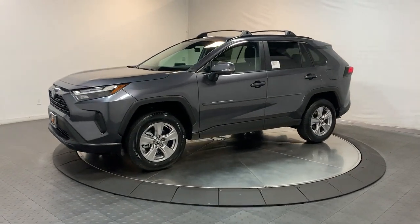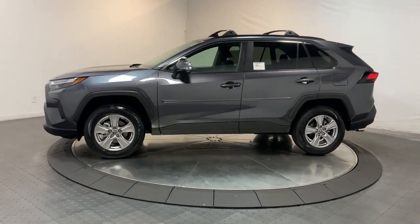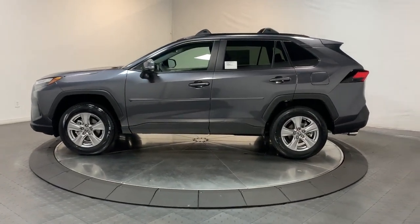You also deserve the best service the industry has to offer. We'll take outstanding care of you — come in for a test drive and meet our professional team.